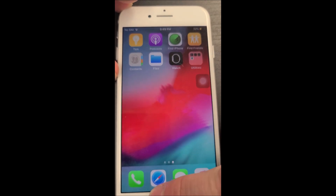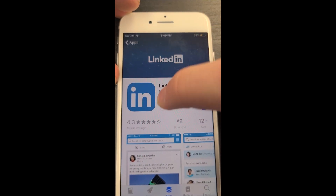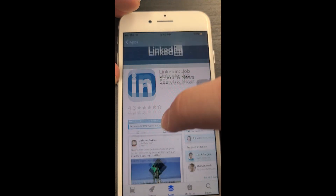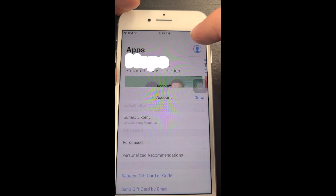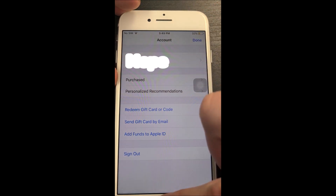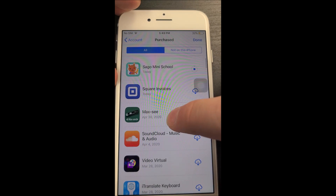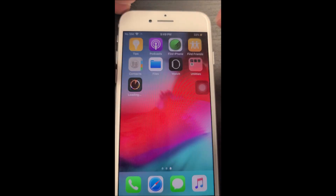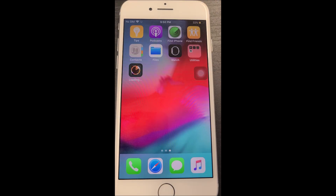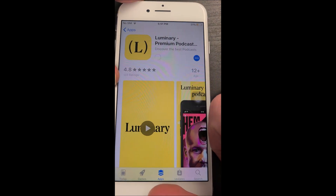I tried downloading LinkedIn and a few other apps with no luck, but if you wait, you'll see that the first app I tried downloading is now downloading. It did take quite a while — around five minutes — which isn't a big deal considering you're taking a phone that was activation locked and making it usable. After about the third or fourth try, it downloaded and I was able to boot the app.